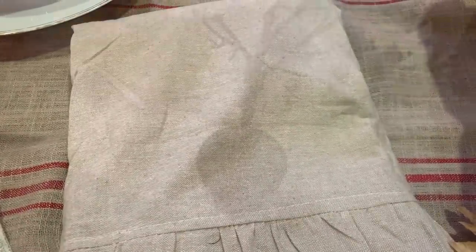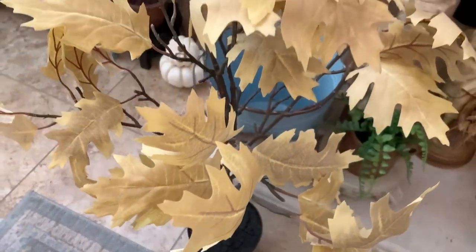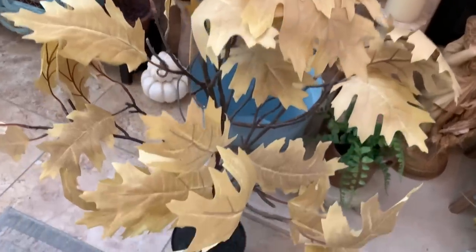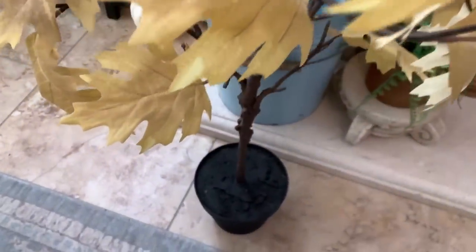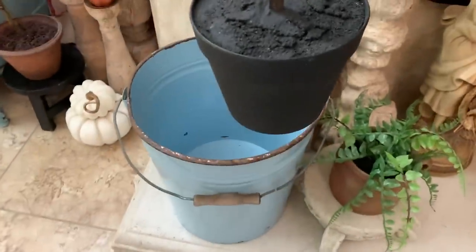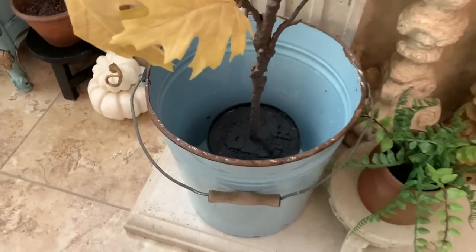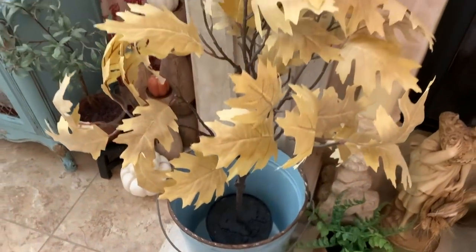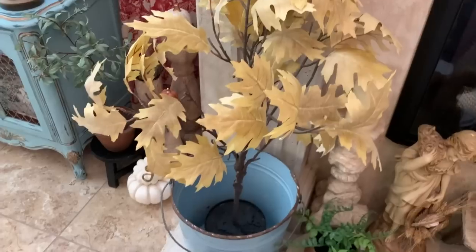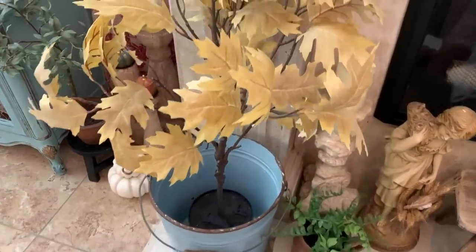I almost forgot to share these little fall trees! I picked up two of them at Hobby Lobby to go inside my two blue buckets by the fireplace in the living room. I love the color of the leaves on these — you're getting a little sneak peek of what that will look like.